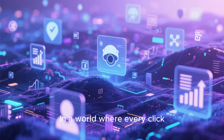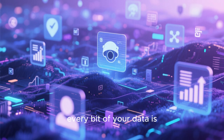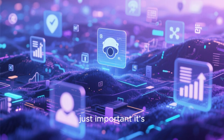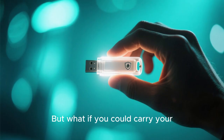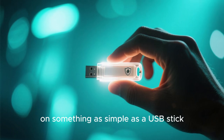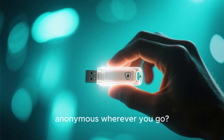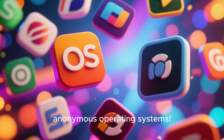Hey everyone! In a world where every click, every search, every bit of your data is constantly tracked, your privacy isn't just important — it's your most valuable asset. But what if you could carry your entire secure digital environment with you on something as simple as a USB stick and stay completely anonymous wherever you go? Welcome to the cutting-edge world of portable and anonymous operating systems.